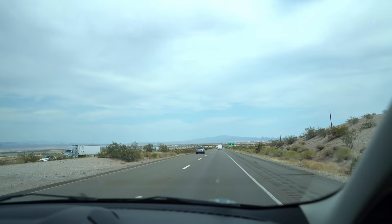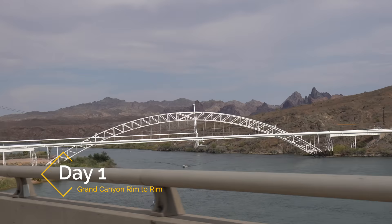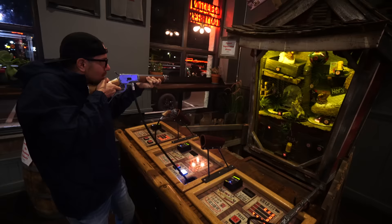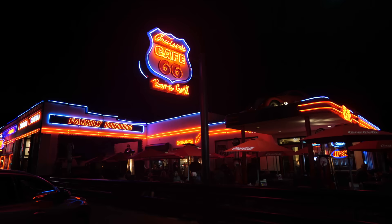On day one, we left from Southern California and took the six-and-a-half-hour drive to Williams, Arizona. When we finally made it, it was nighttime. It's a Route 66 town so we walked around, saw a bit of the neon lights, and then headed to bed.